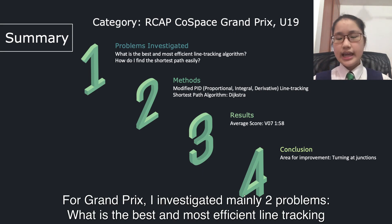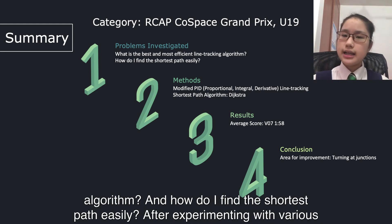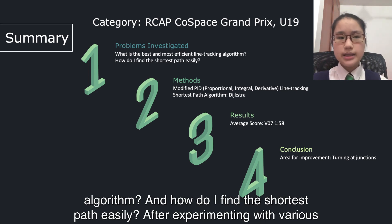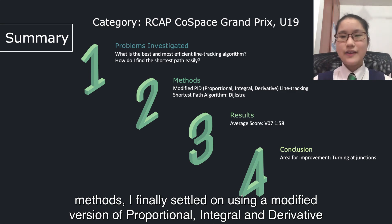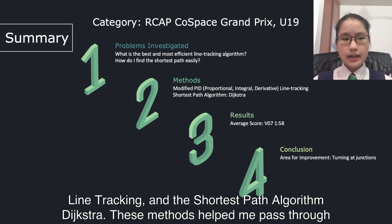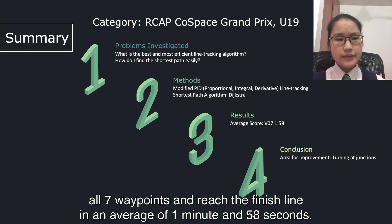For Grand Prix, I investigated many key problems: what is the best and most efficient line-checking algorithm, and how do I find the shortest path easily? After experimenting with various methods, I finally settled on using a modified version of proportional, integral, and derivative line-checking, and a shortest path algorithm. These methods helped me pass through all 7 waypoints and reach the finish line in an average of 1 minute and 58 seconds.